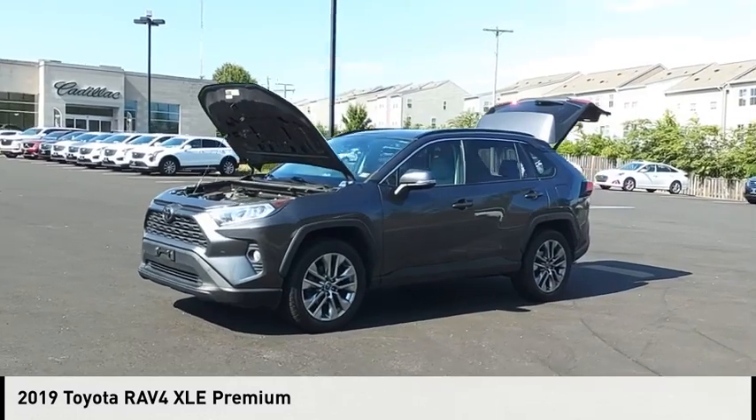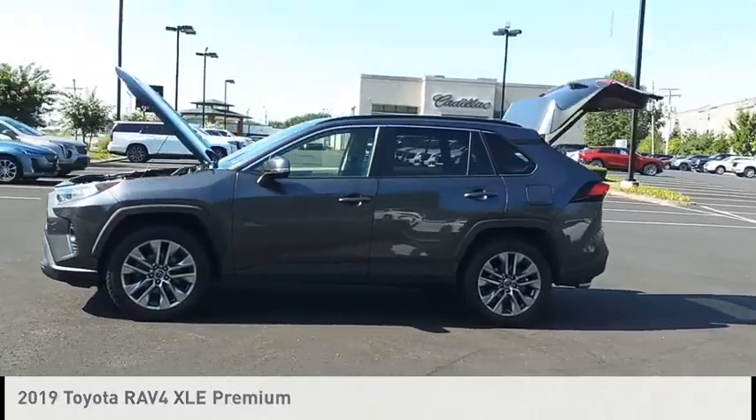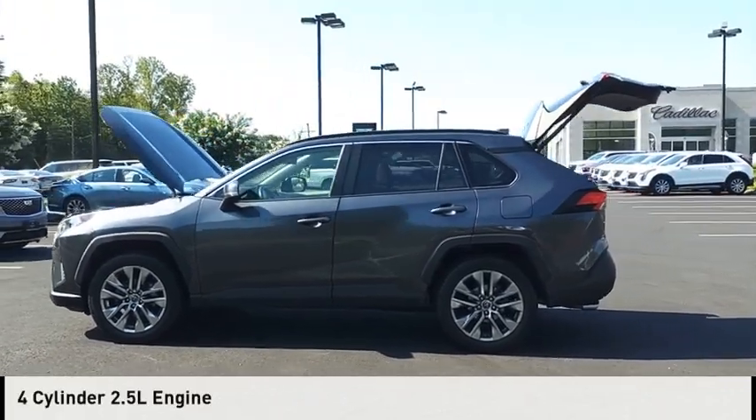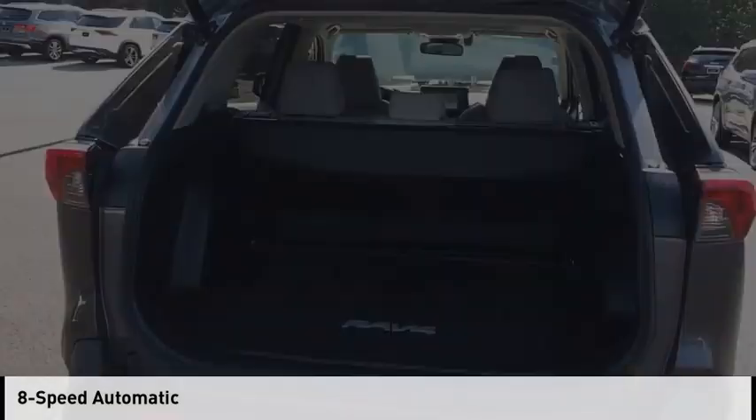Come test drive the 2019 RAV4. This vehicle is powered by an all-wheel drive, four-cylinder, 2.5-liter engine and comes with an eight-speed automatic transmission.